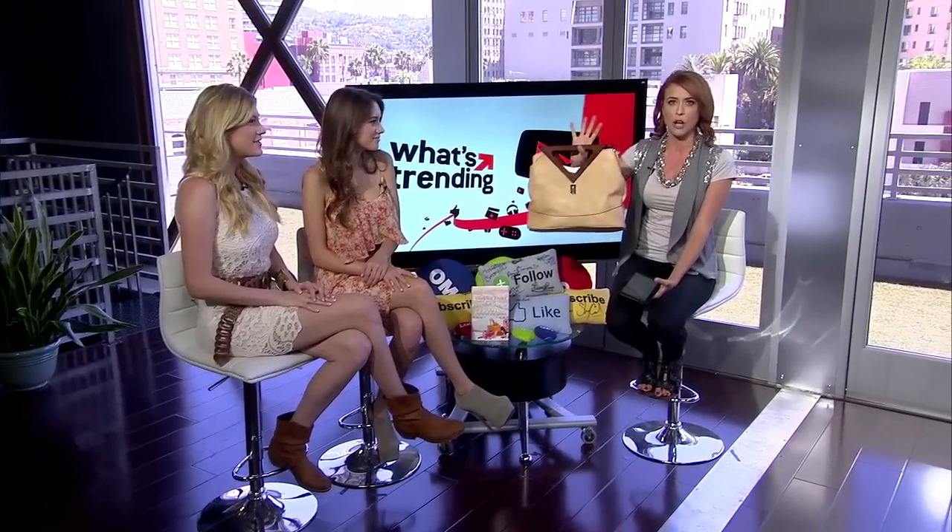You actually brought a surprise for all the fans today. Yes! We have this very special bag, and the top comment today on this video will get this very special bag. We'll tell you what's inside a bit later on in the show.